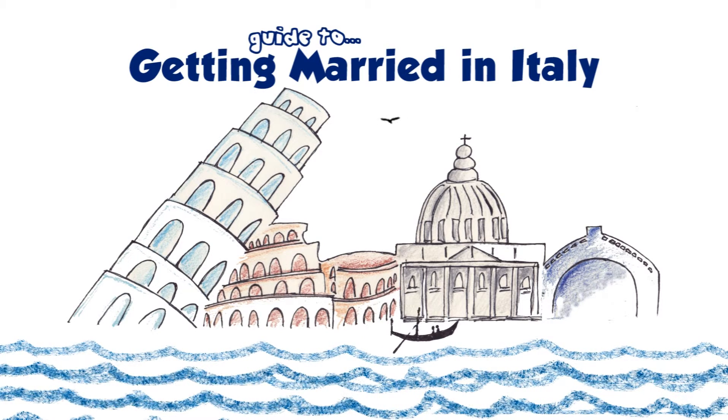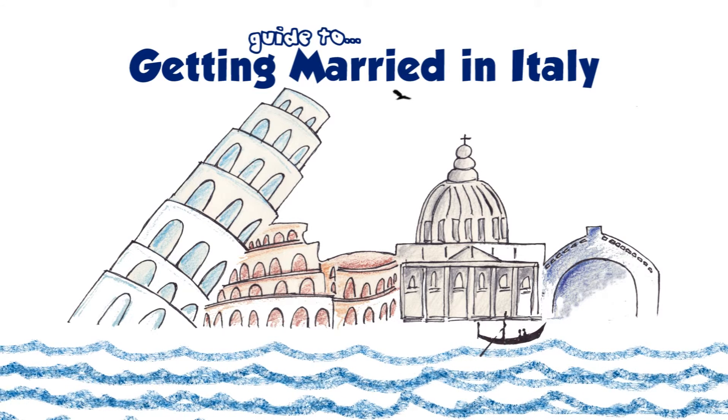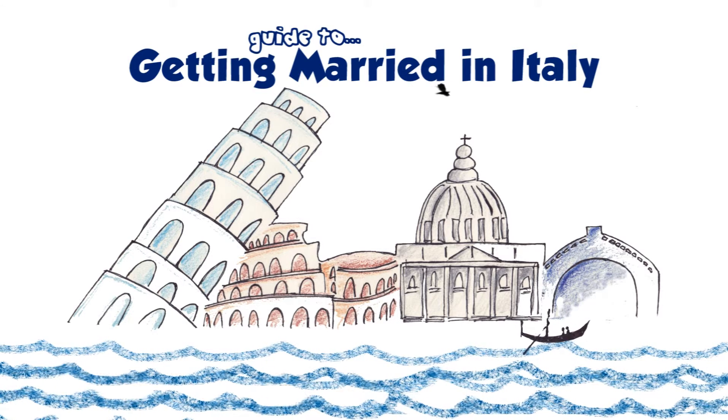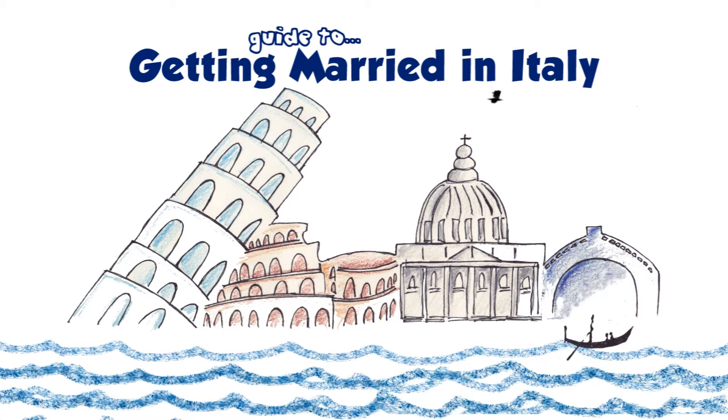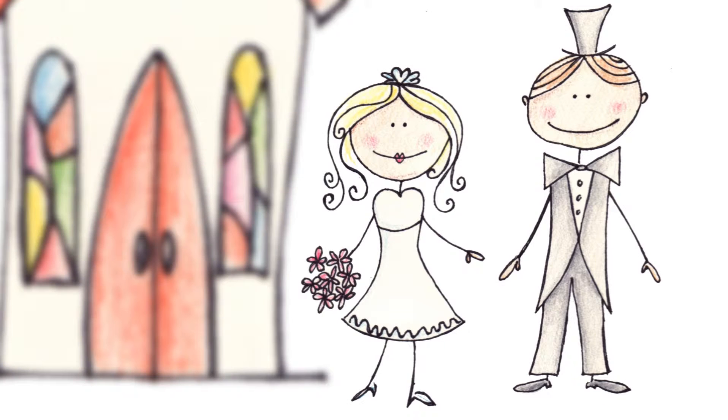Italy is a wonderful country in which to enjoy the biggest day of your life, so in order that it runs smoothly, you need to ensure that all the paperwork is in order well in advance. If you're both British nationals and resident in the UK, follow these steps to make sure that you get hitched without a hitch.